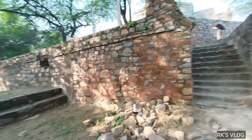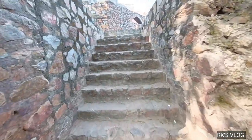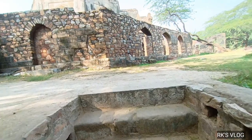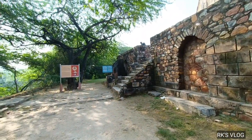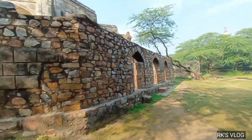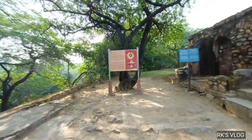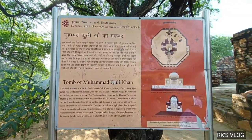This is the boundary here. Now we are going to the stairs. We are going to the second floor — this is Muhammad Kuli Khan. You can see this view. There is a board located here which has information about Muhammad Kuli Khan.